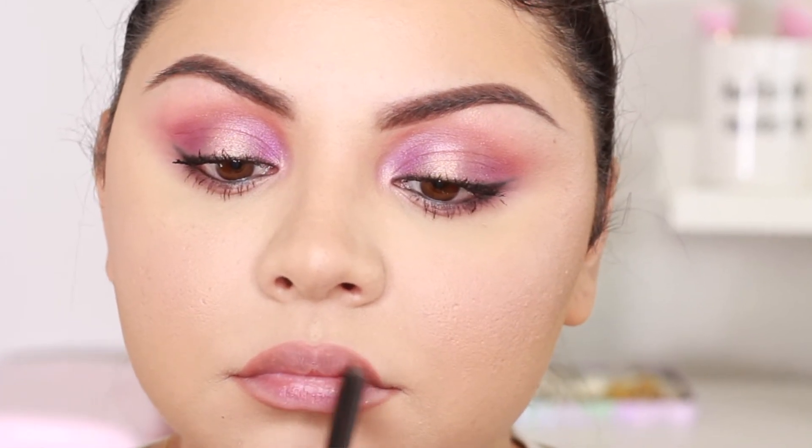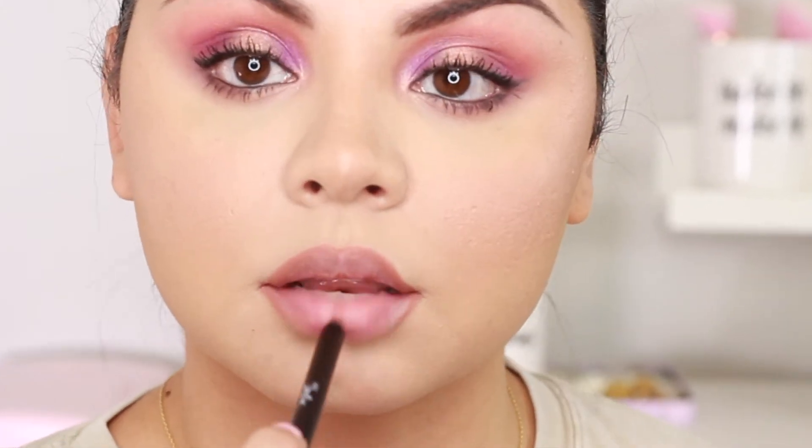To line my lips I used the lip liner from The Lip Bar in the shade Straight Up. The Lip Bar is a Black-owned brand — I just want to let you guys know — and it is vegan and cruelty-free and it's available at Target, so I will link it down below. I really liked the lip liner when I applied it and I really like this shade a lot.